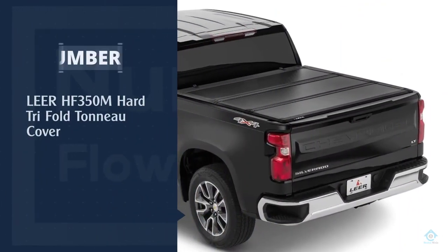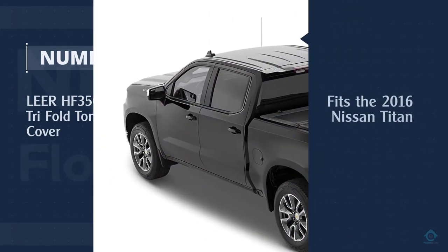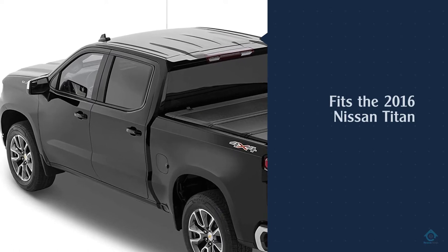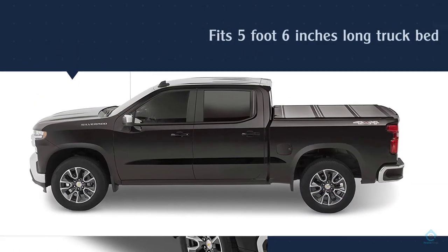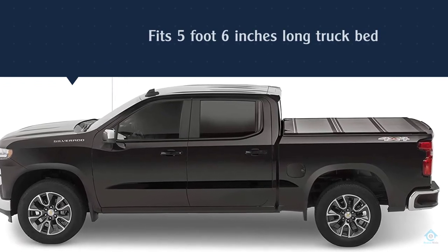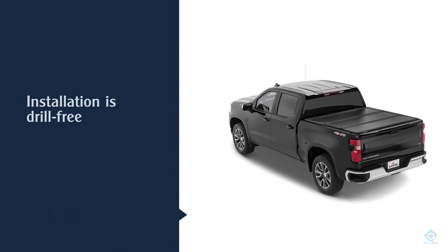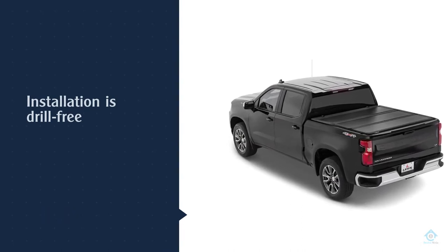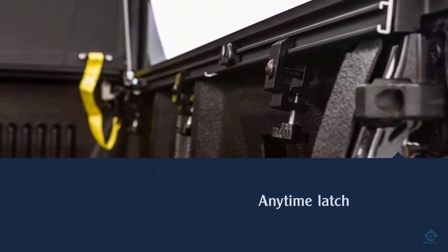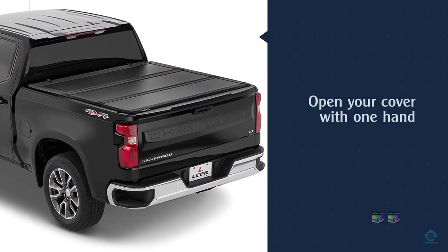Number four: Leer HF 350M hard tri-fold tonneau cover. Leer is one of the more well-known names in aftermarket truck bed covers. This particular model fits the 2016 Nissan Titan, but you'll have no problem finding the cover that fits your truck. This cover fits a truck bed that's 5 foot 6 inches long. Installation is drill-free. One big standout feature is the anytime latch — you can latch the cover even when the tailgate is down. You'll be hard pressed to find another folding hard cover on the market that can do that. It also has an exclusive latching system.